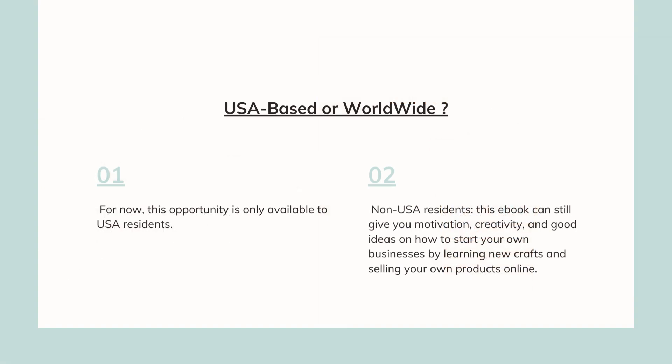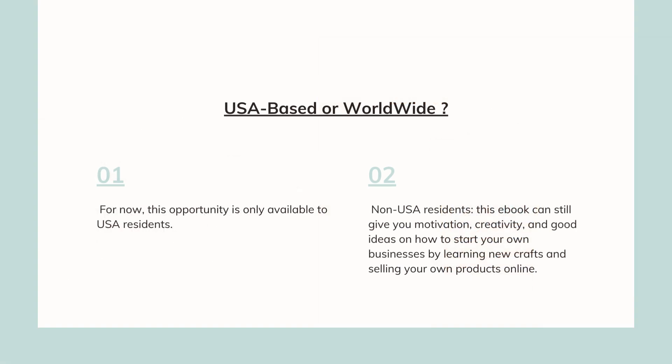For now, this opportunity is only available to USA residents. But if you are not living in the USA, this eBook can still give you motivation, creativity, and good ideas on how to start your own businesses by learning new crafts and selling your own products online.